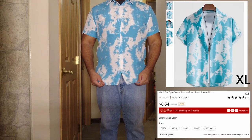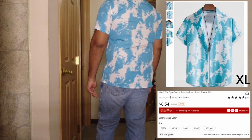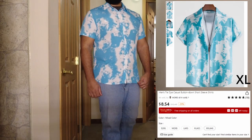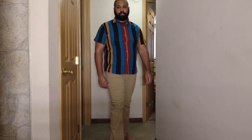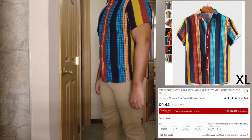I like this one a lot — I like the blue color, the sky, the clouds. Same thing, it's a little tight in the chest. I carry fat up there in my chest, so that's why all the shirts are a little snug up there. Overall I like that one. This one here — a little snug too.